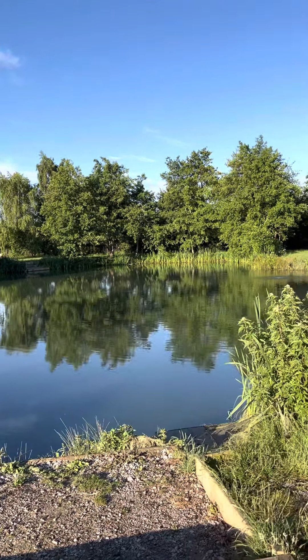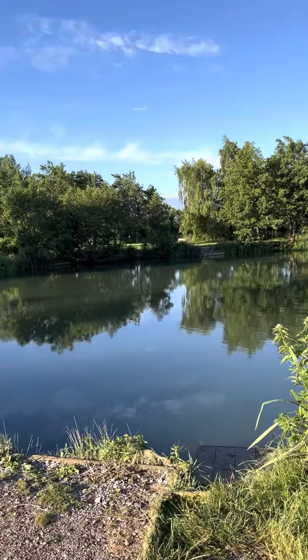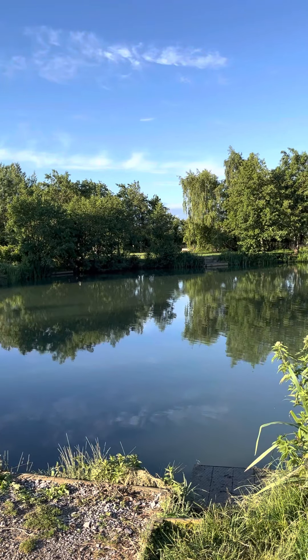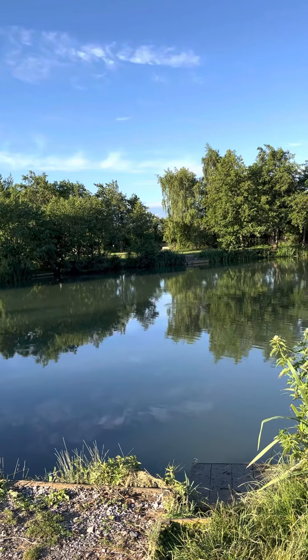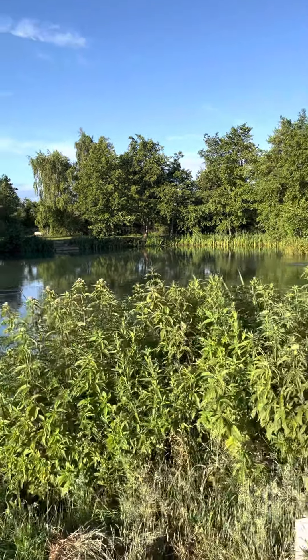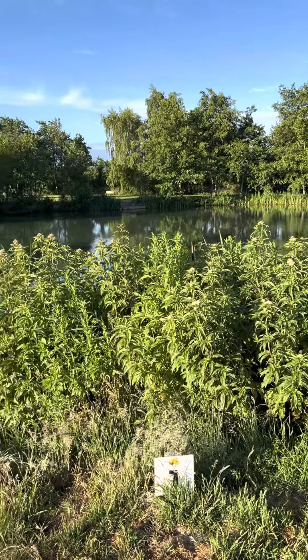Another quick video in the guide's guide to the venue series. This time we're at Burton Springs in Somerset on Kingfisher Lake. This is a specialist catfish water holding 50 catfish between 10 pounds all the way up to over 70. We've got four swims: three double swims and a single.